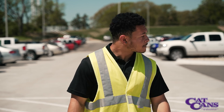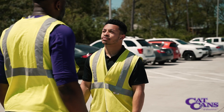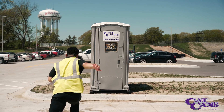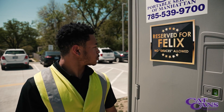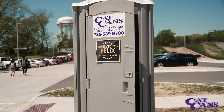The units are washed, disinfected, and treated with an antimicrobial surface protectant to keep the germs from growing in the restrooms. Porta potties don't have to be gross.